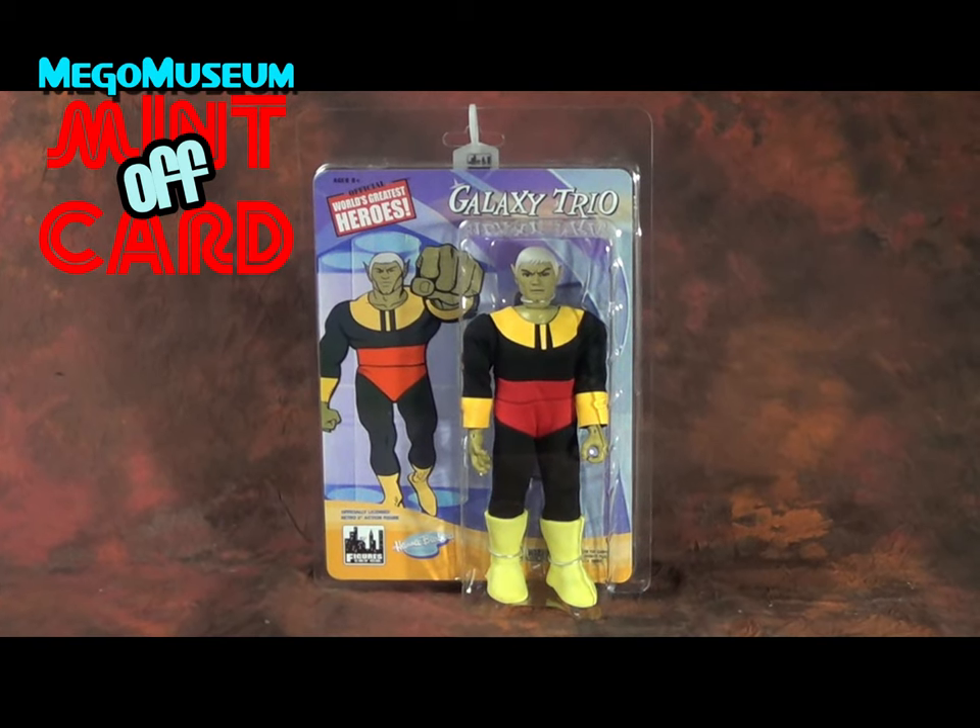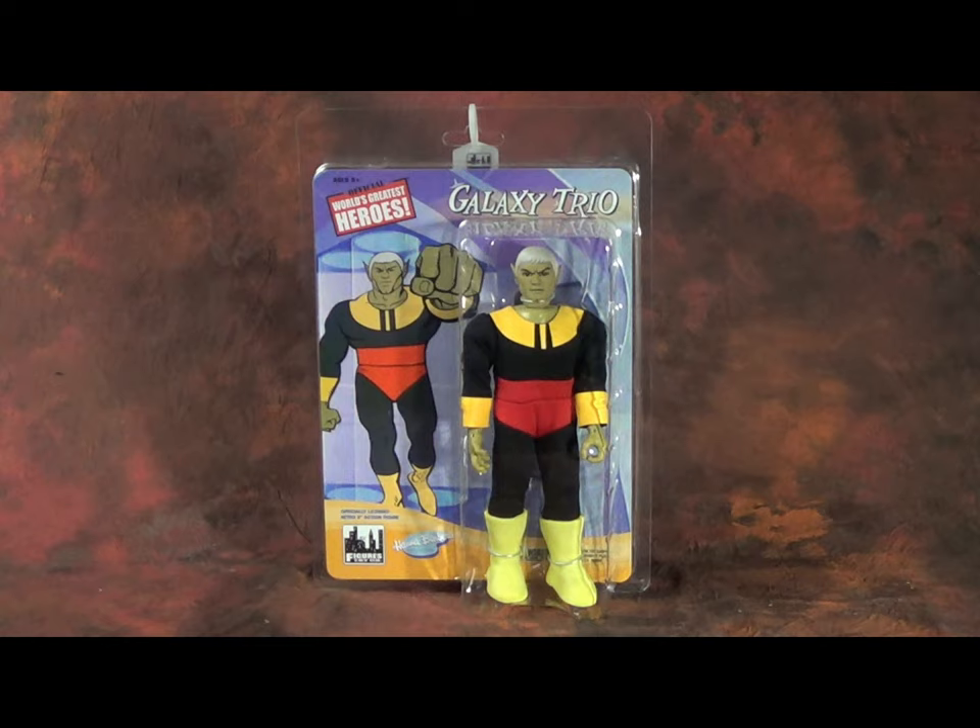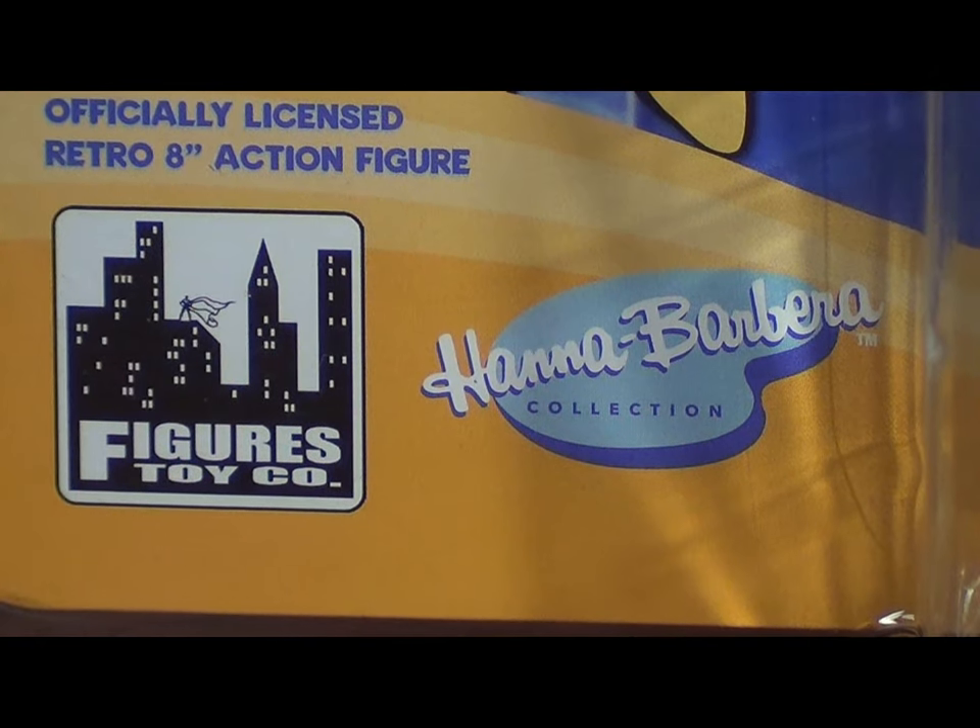Hello everybody, and welcome to another installment of Mego Museum's Mint Off Card. It's been a little while since I've done this, and money's been a bit tight, but I decided to treat myself last month and pick up a new figure from Figures Toy Company.